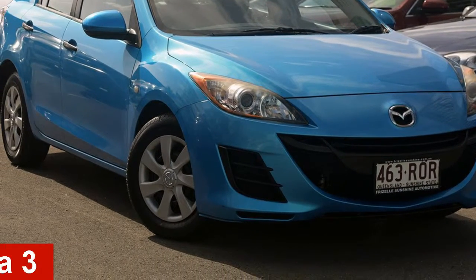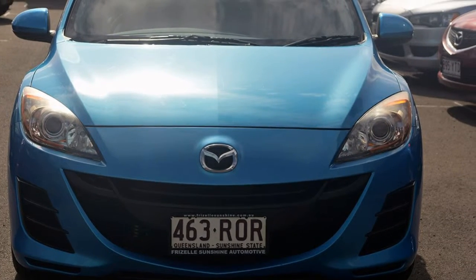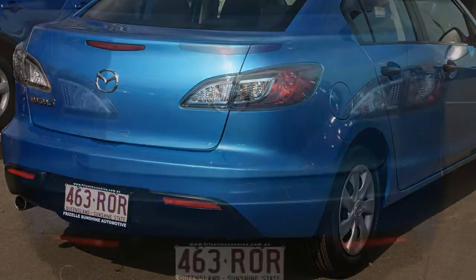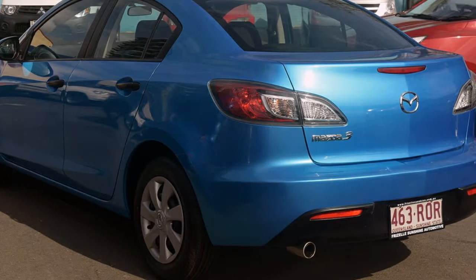In the market for a 2010 Mazda 3? This 3 has an efficient 2.0-litre engine that gives you more control with its manual transmission. The attractive blue exterior is complemented by its stylish interior. This vehicle has all the features you could dream of.